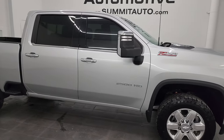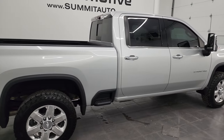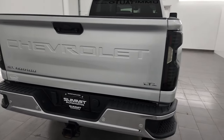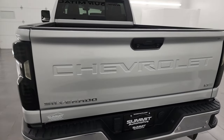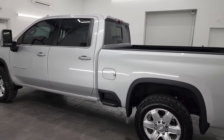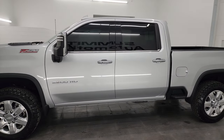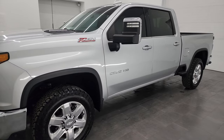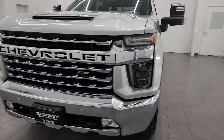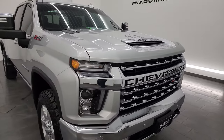Hey, this is Brett, and this 2020 Chevy Silverado 2500 Crew Cab Short Box LTZ Z71 is stock number 24J97A. I am here at Summit Automotive in Fond du Lac, Wisconsin, your new and used heavy duty truck headquarters. This 2020 Chevy Silverado 2500 has the 6.6 liter Duramax diesel engine — it is the L5P engine with 445 horsepower, paired up with the Allison heavy duty 10-speed automatic transmission.